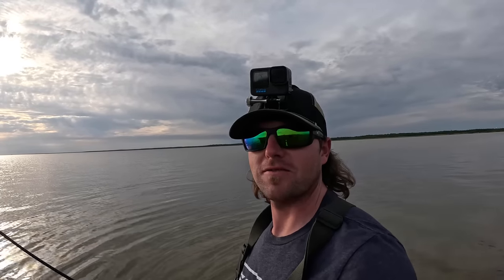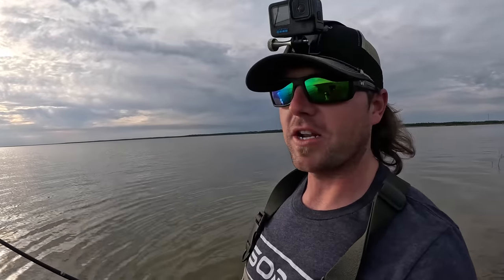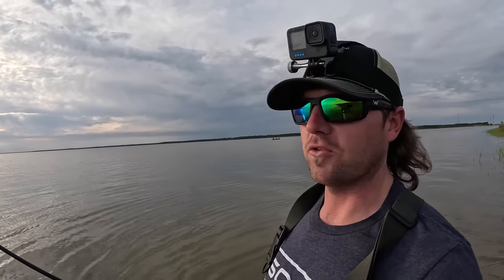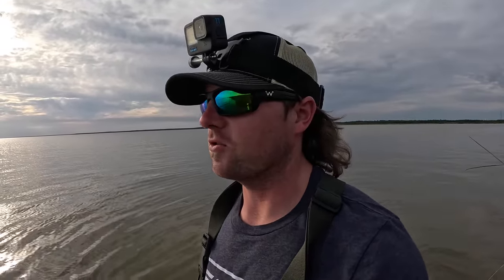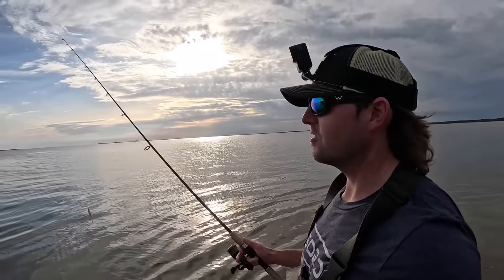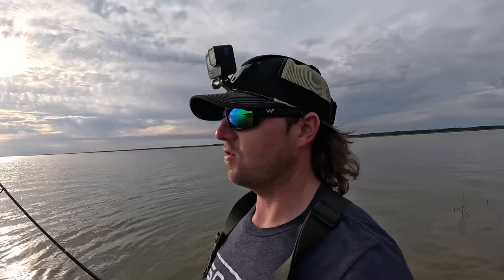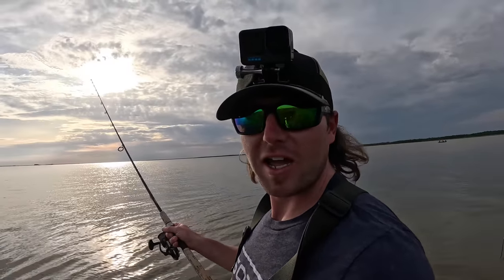How's it going ladies and gentlemen, welcome back to the channel. Captain Car here - if this is your first time tuning in, my name is Brandon. I fish here along the Alabama Gulf Coast as well as run a few charters. Today, as you can see, we're not on the boat - walking through the mud right now along this little bank. I'm going to do some wade fishing this afternoon.